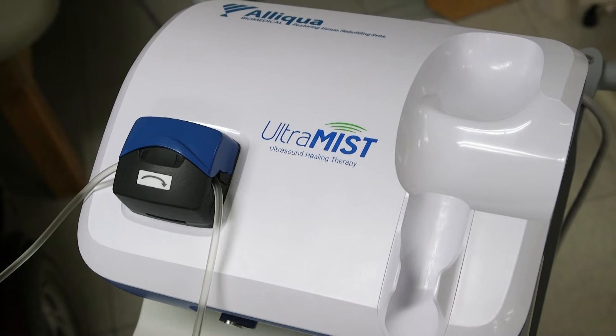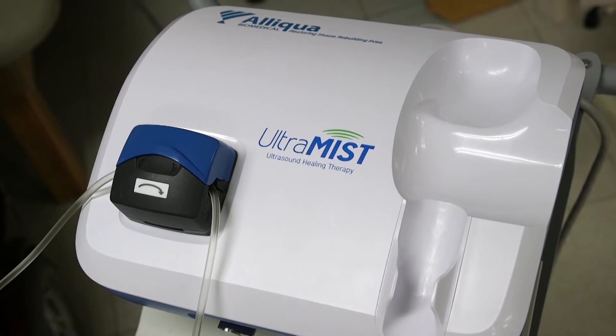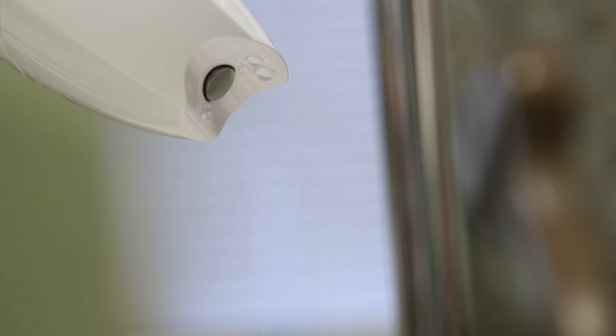We provide mist therapy outpatient at Mount Vernon and all the Evansville area American Senior Community buildings. We can treat diabetic ulcers, pressure ulcers, venous and arterial ulcers, as well as surgical wounds, trauma wounds, and burns.